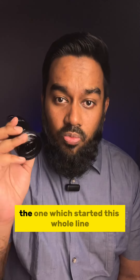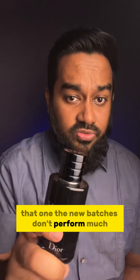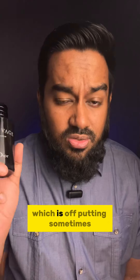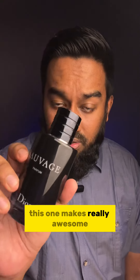But sadly the EDT version, the main one, the one which started this whole line — the new batches don't perform much. But this one performs. The EDT of Dior Sauvage has this really harsh opening which is off-putting sometimes. But this one looks really awesome.